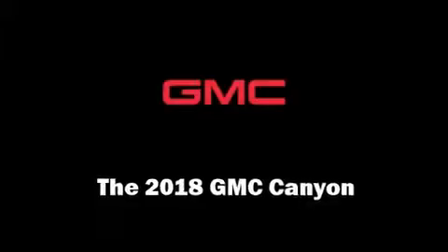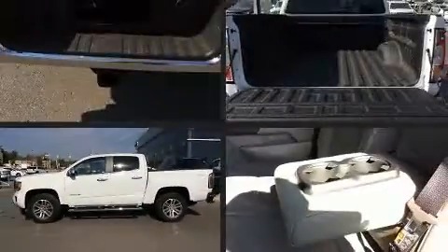Get excited about the 2018 GMC Canyon. This four-door, five-passenger truck stands out among competitors in its class.